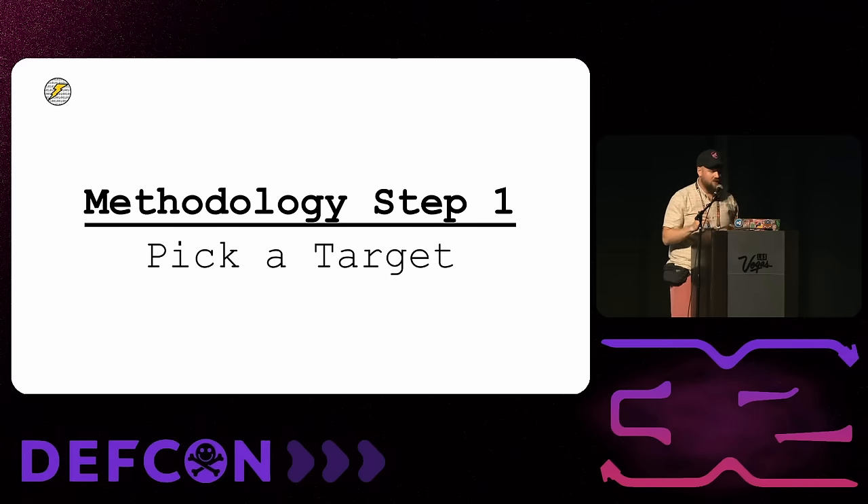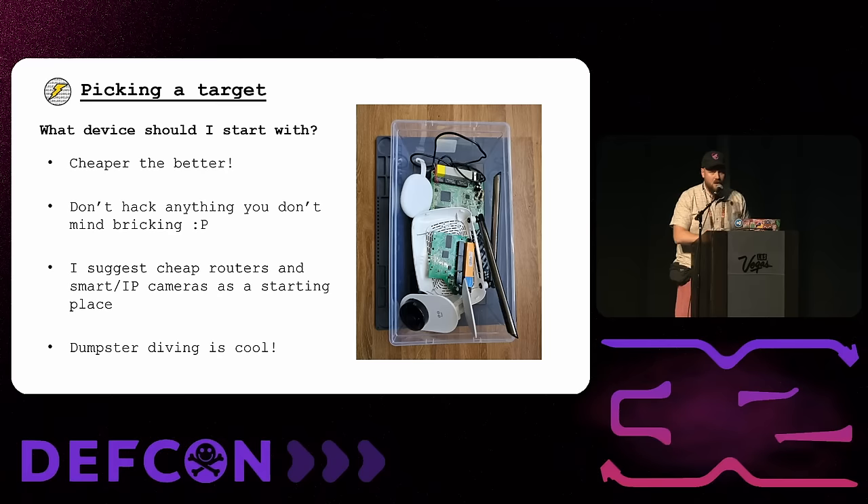Now, on to the methodology for how you can go home, get a cheap consumer IoT device, and hack it. The first thing is to pick the right target. I always suggest cheaper is better when you're starting to learn. Usually you get what you pay for in terms of security and hardware security — on cheaper devices you generally won't run into limitations where debug ports are locked down or the firmware is encrypted.